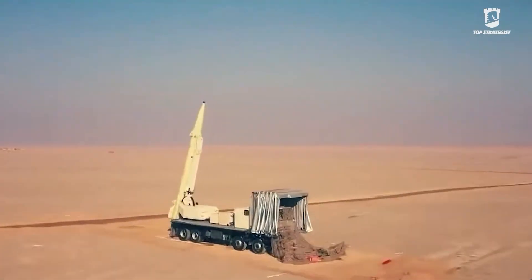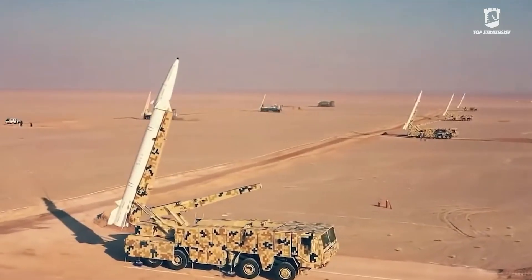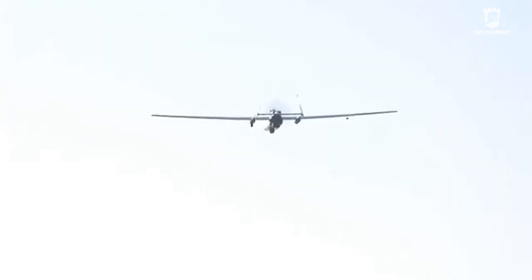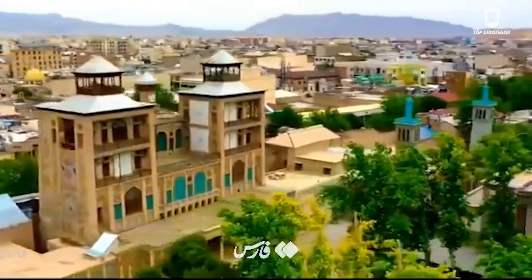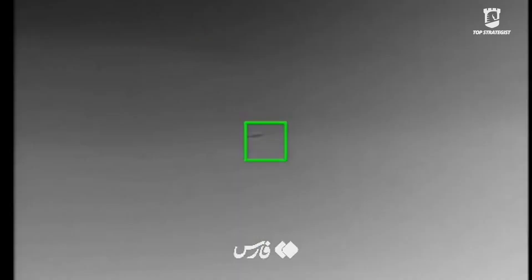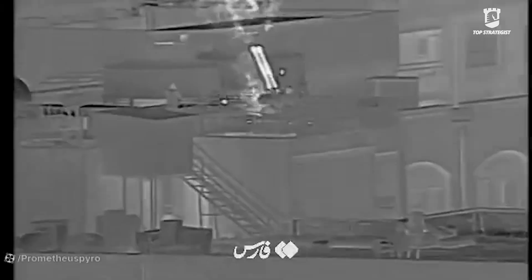Iran's Ministry of Defense had previously announced the successful test of a 2,000-kilogram warhead with an advanced design which, according to Iranian sources, can be installed on missiles like the Qoramshar. This indicates Iran's focus on increasing the payload weight of its missiles to achieve higher destructive power or carry a larger number of submunitions. The Iranian armed forces use these warheads in combination with their other missiles to maximize the complexity of the battlefield for Israeli air defense.